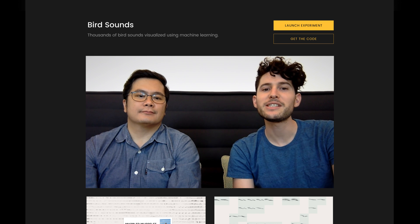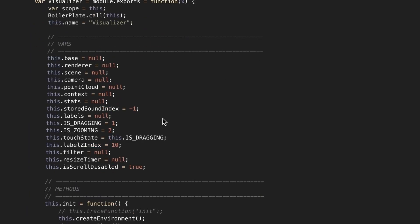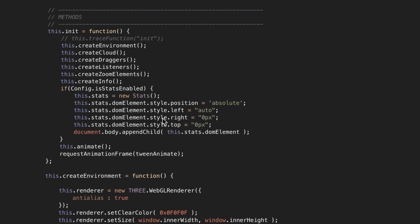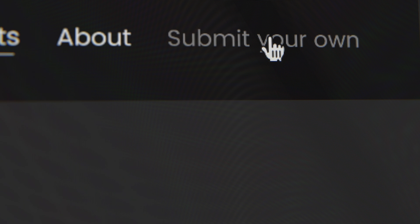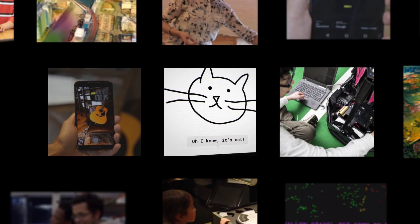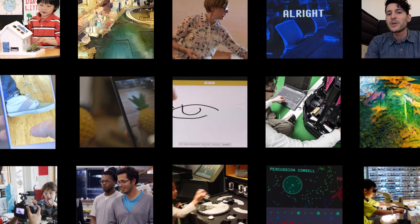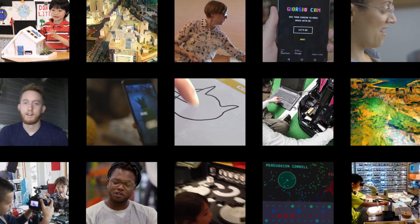For each experiment, there's a simple video explainer by the people who made it. There are links to open source code to make it easier for others to make new experiments, and people can submit what they make. All of this is an effort to make this technology more accessible to everyone — engineers, hobbyists, students, anyone who's curious. This way, anyone can get inspired to start making things with machine learning.